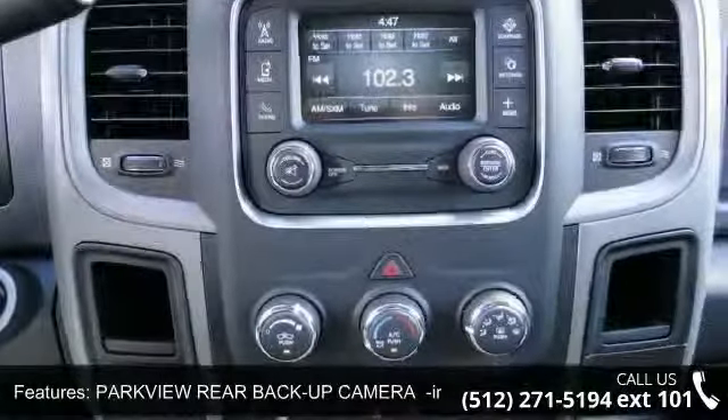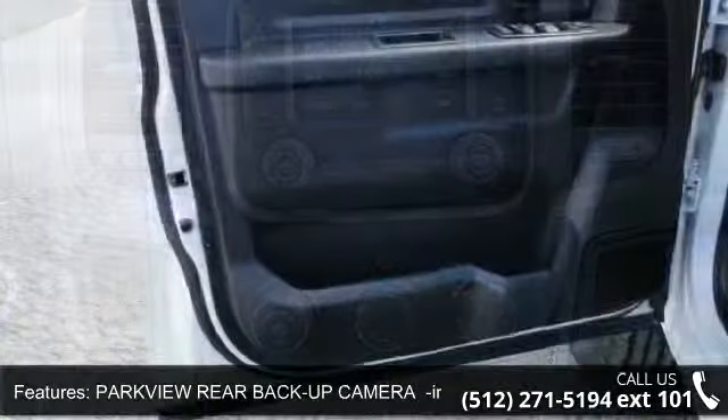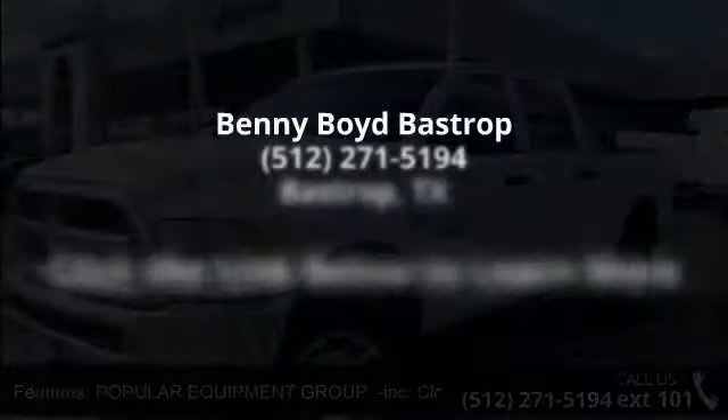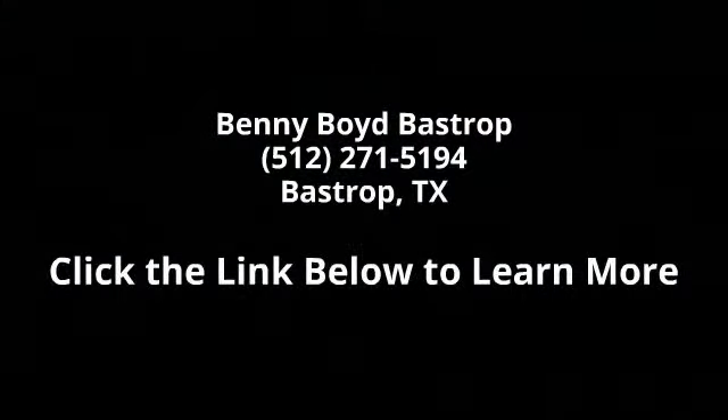Rear bench seat and steel wheels. This vehicle shows low mileage and provides a smooth ride. This car won't be available much longer — call now to schedule a test drive at our dealership.